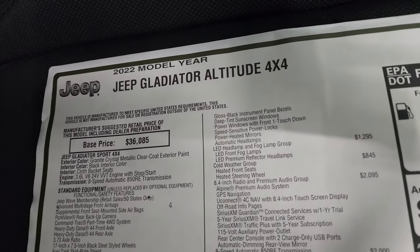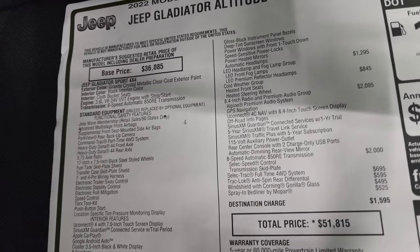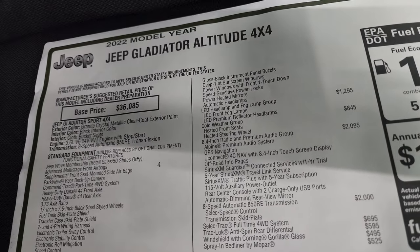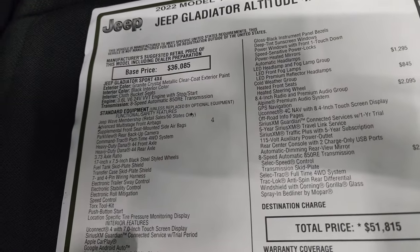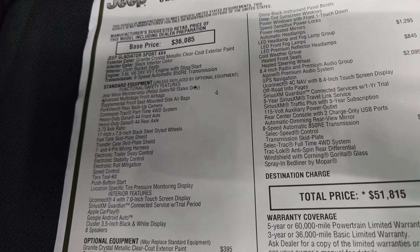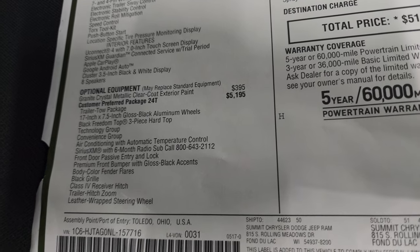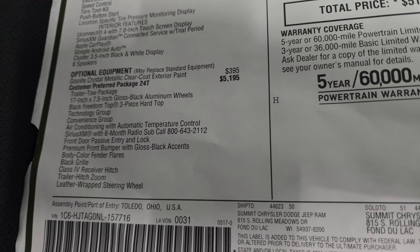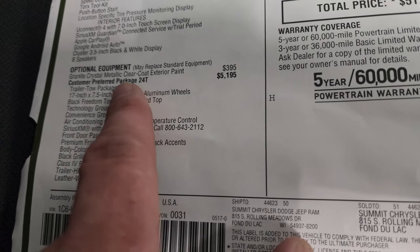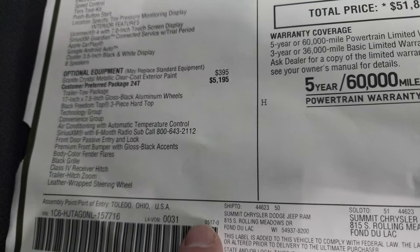If we have it up, it'll be in the upper right hand part of the screen. This is the original window sticker and you can see that it is a 2022 Jeep Gladiator Altitude 4x4. Everything on your left here is your standard equipment, so feel free to pause that. Your optional equipment starts with the Granite Crystal which is a $395 option. The Altitude package, which is the 24T, is $5,195.